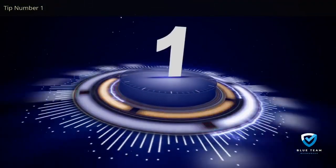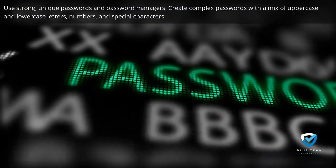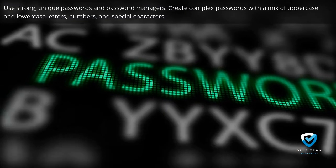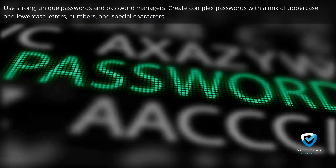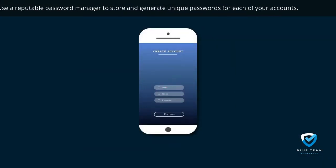Tip number one: use strong, unique passwords and password managers. Create complex passwords with a mix of uppercase and lowercase letters, numbers, and special characters. Use a reputable password manager to store and generate unique passwords for each of your accounts.